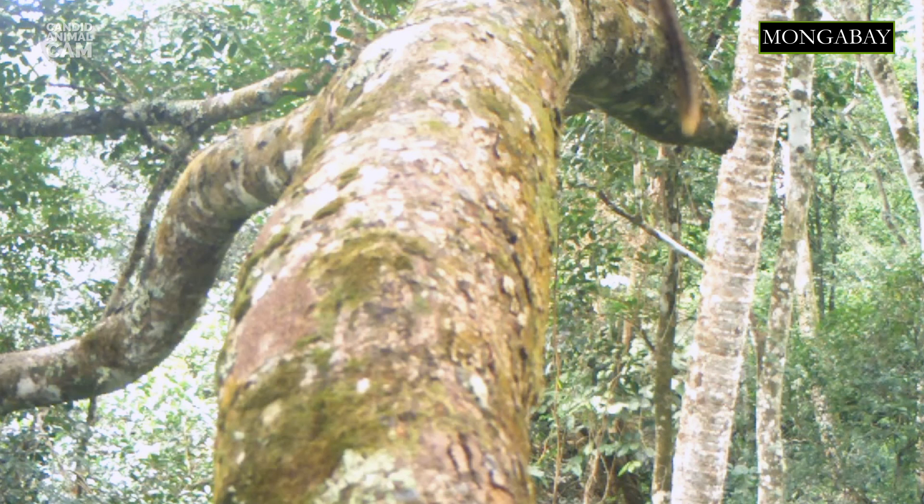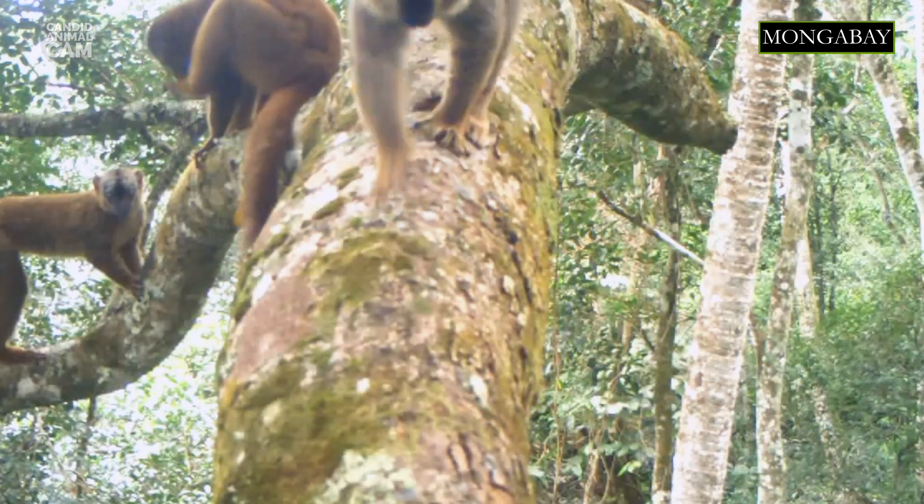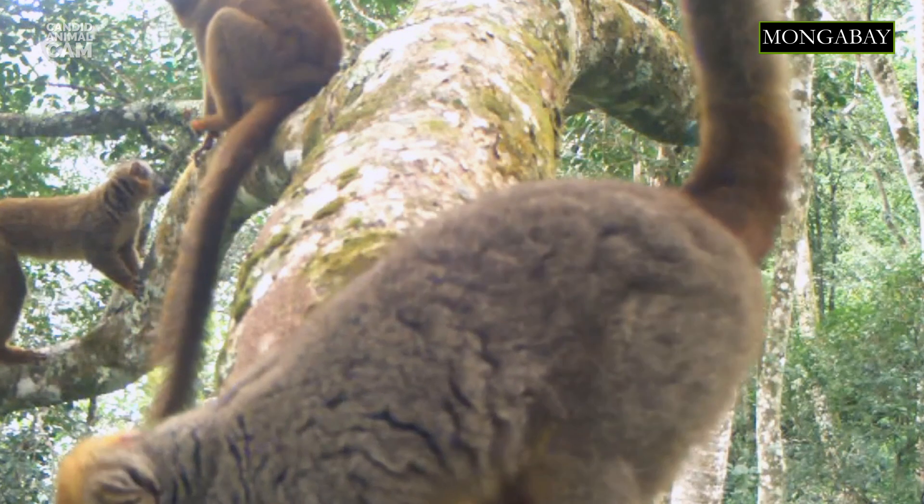Red-fronted lemurs are arboreal and typically move through the forest canopy using their four limbs, but they can also leap. Their long tails are not prehensile, so they cannot hang from them. As the group moves through the forest, they stay together by a regular series of grunts and contact calls.